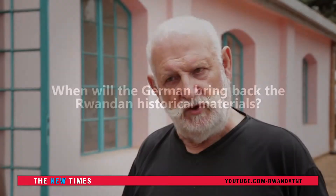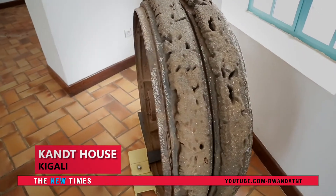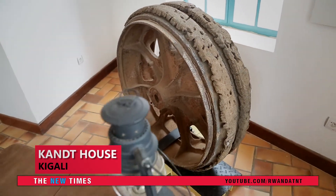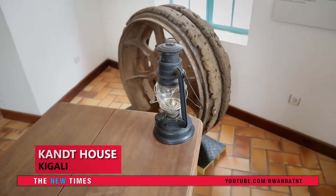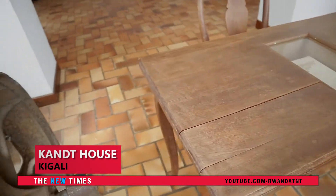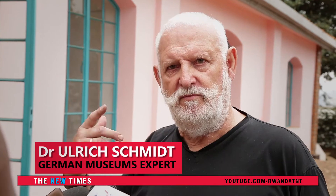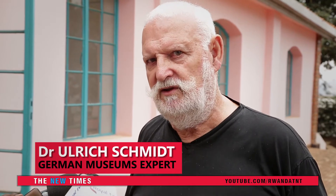We are in the museums in Germany looking for material. Unfortunately, in the Second World War a lot of material was destroyed by bombs. But there is material — for example, there are 80 documents of songs which were recorded in 1905 in your country. Unfortunately the noise of the machine at that time is a little bit too loud, and we now try to reduce that sound so we can present the songs of your country — I think 80 different songs. But there are also objects and we are trying to bring them here.